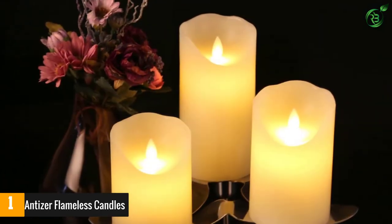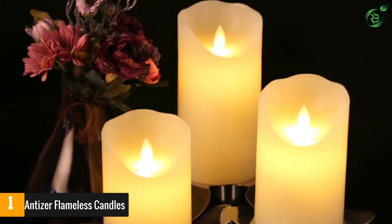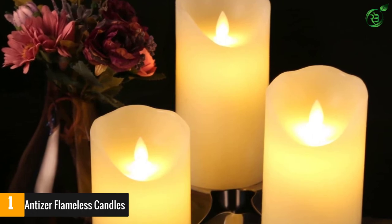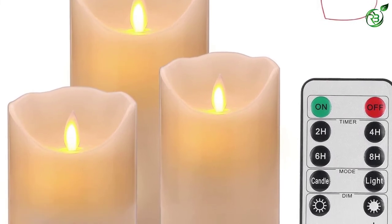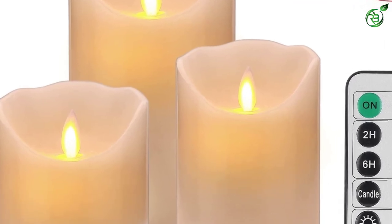This set even comes with a remote control that allows you to personalize the brightness and set 24-hour automatic timers. Everyone that comes to my home has commented on how real they look. I purchased the Luminara to compare side by side, and there is little difference aside from the slightly larger size of the Luminara — the light display and movement of the wick are the same.